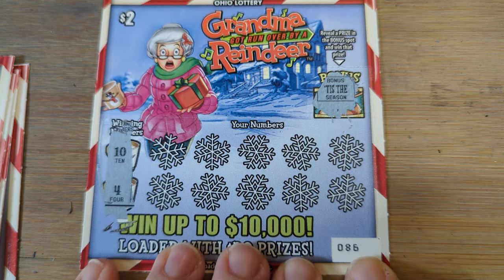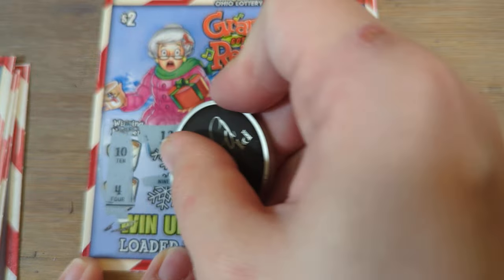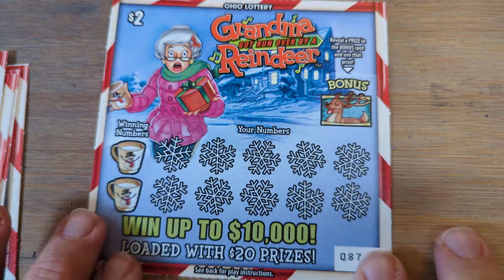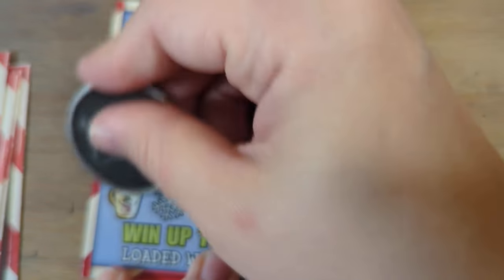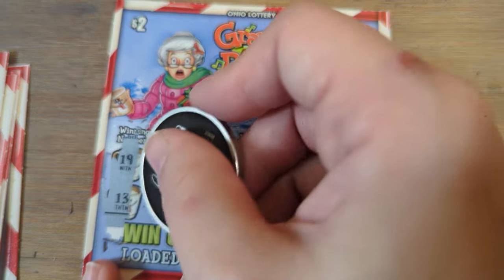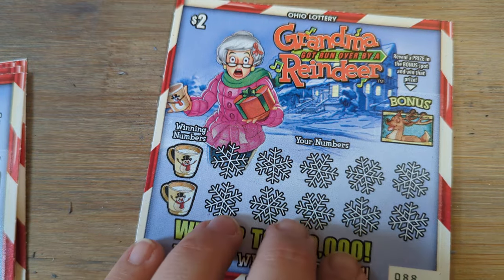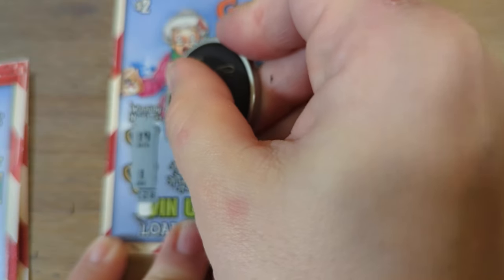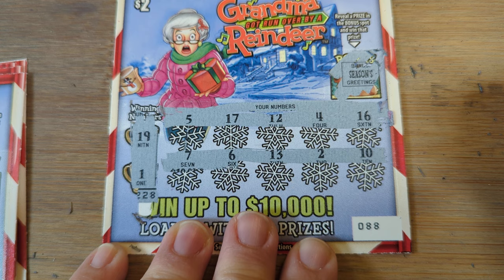Winning numbers are ten and four — no bonus there. Nineteen and thirteen — nothing there. We are eight dollars back on our thirty dollars spent. No bonus. Winning numbers are nineteen and thirteen — nothing on the top row, nothing on the bottom row. No bonus. Winning numbers are nineteen and one — nothing there, nothing on the bottom.